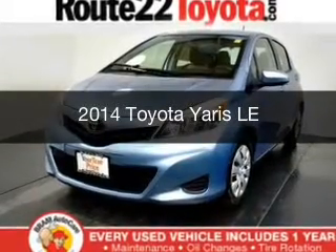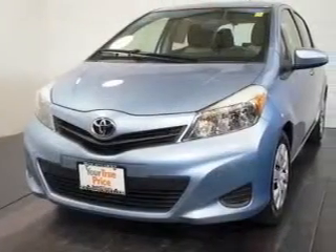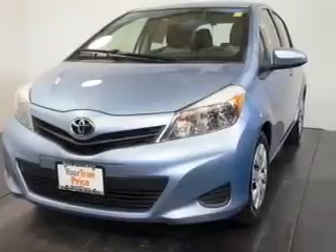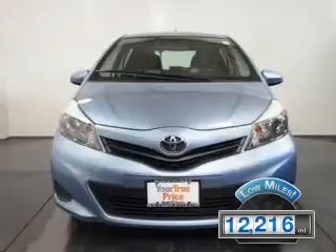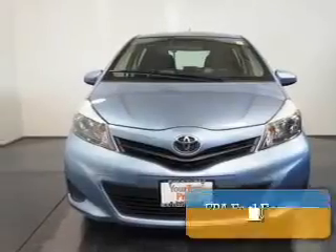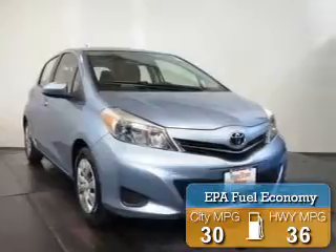This is a used 2014 Toyota Yaris. It's powered by front-wheel drive, engine, and an automatic transmission. With fewer than 15,000 miles, this vehicle has a long road ahead. Great fuel efficiency saves you money by requiring fewer trips to the gas station.